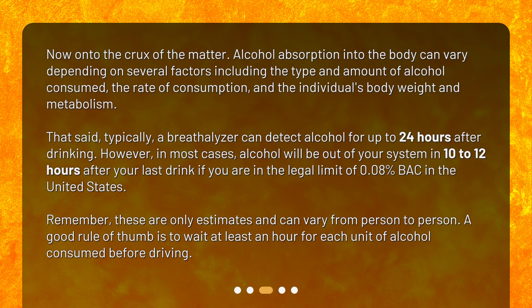However, in most cases, alcohol will be out of your system in 10 to 12 hours after your last drink if you are within the legal limit of 0.08% BAC in the United States. Remember, these are only estimates and can vary from person to person. A good rule of thumb is to wait at least an hour for each unit of alcohol consumed before driving.